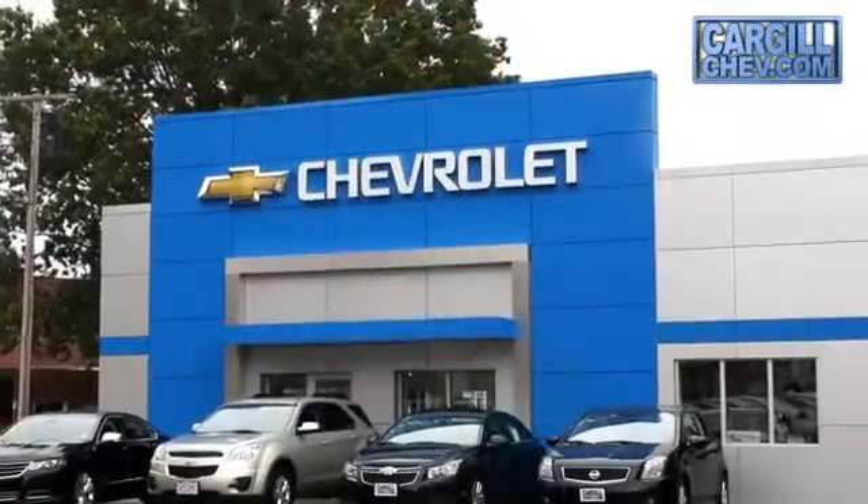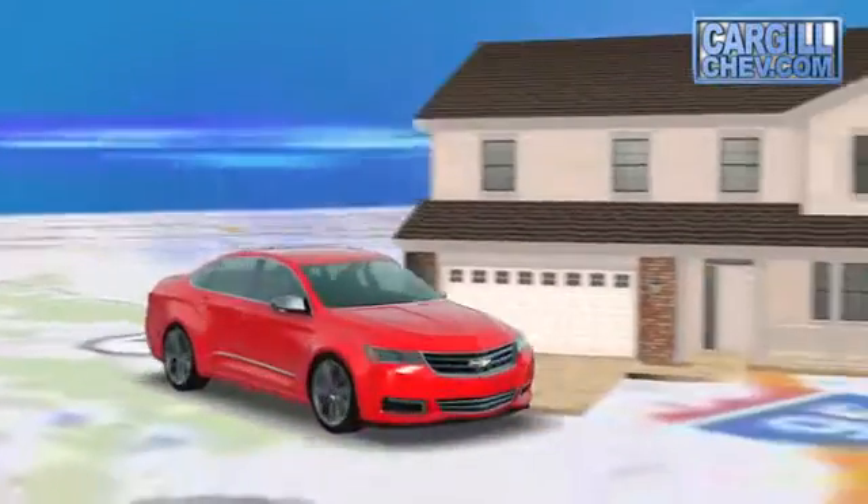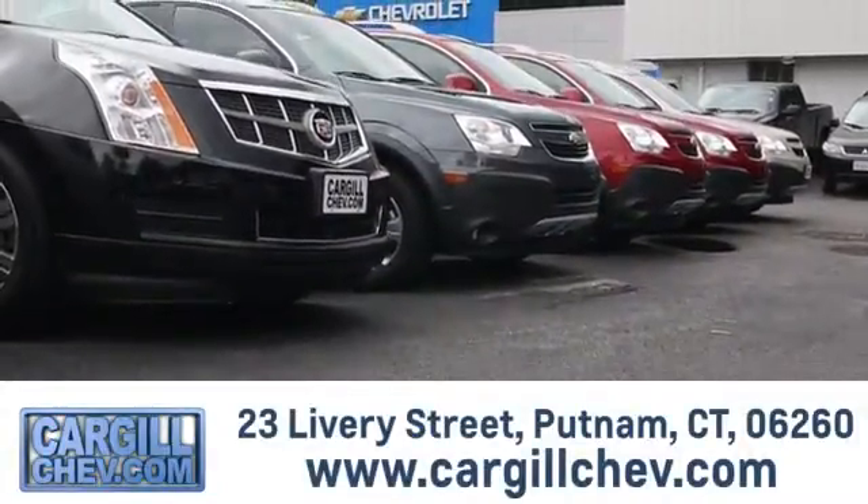Welcome to Cargill Chevrolet. We're the dealer at the end of your driveway. We're the only dealership that offers a free two-day test drive. Call, click or stop in today. We're located at 23 Livery Street in Putnam.